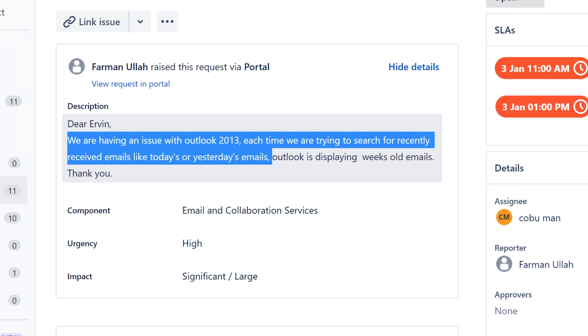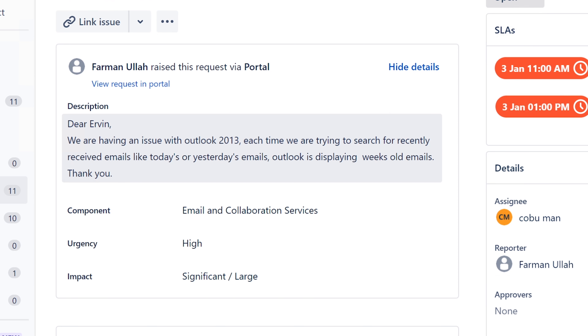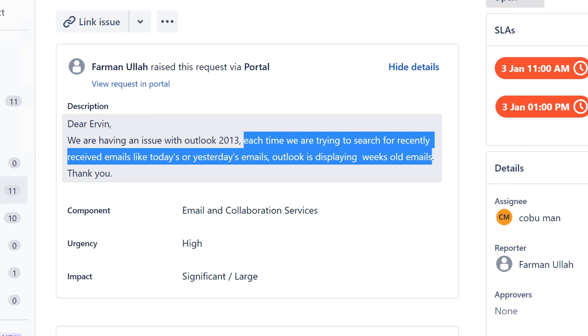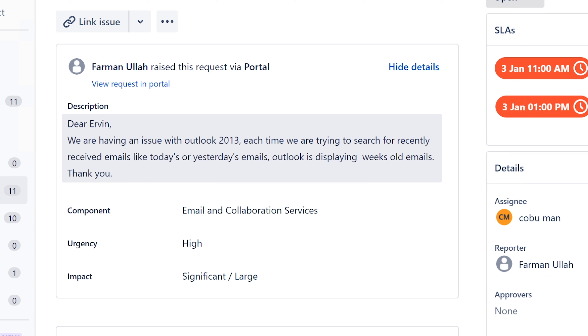We are having an issue with Outlook 2013. Each time we're trying to search for recently received emails, like today's or yesterday's emails, Outlook is displaying weeks-old emails, but not the other ones. It's an older Outlook — each time we're trying to search for recently received emails, Outlook is displaying weeks-old emails but not the other ones.